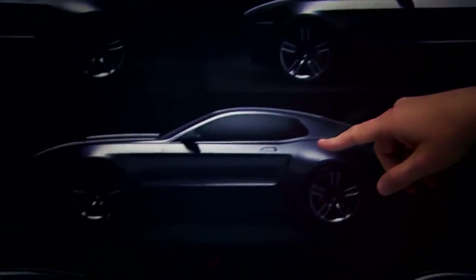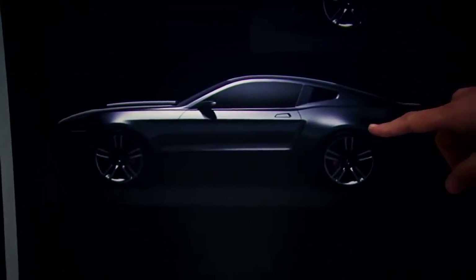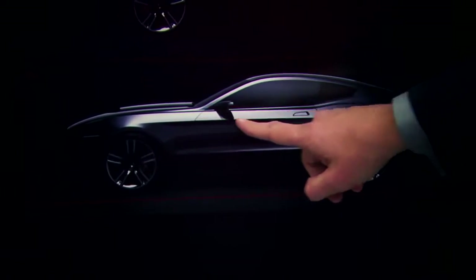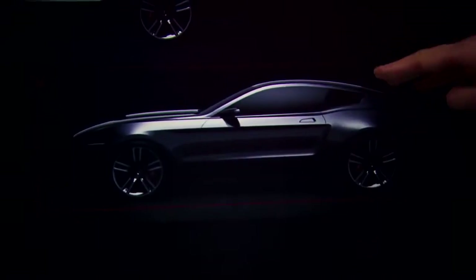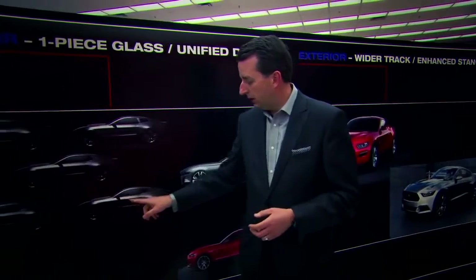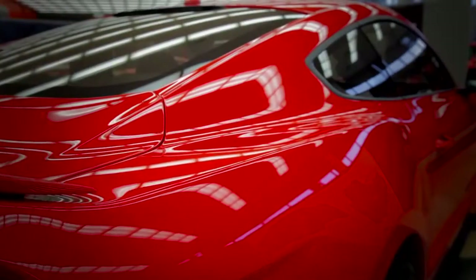We were looking at all the design elements and how we could evolve them to send a new, modern message. We ultimately landed on what we call a unified DLO graphic — which stands for daylight opening, referring to the side glass — and once we came to this conclusion, it really helped to modernize the car and bring it into a new dimension.